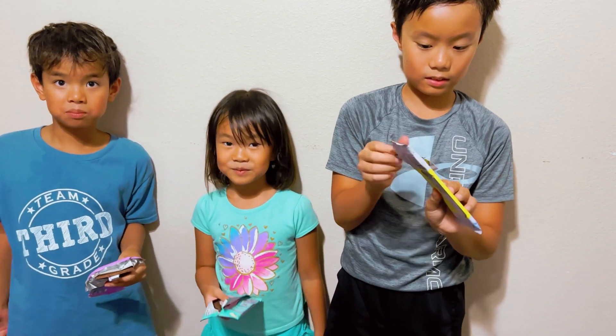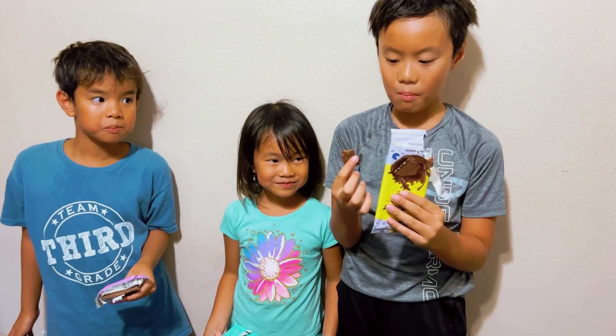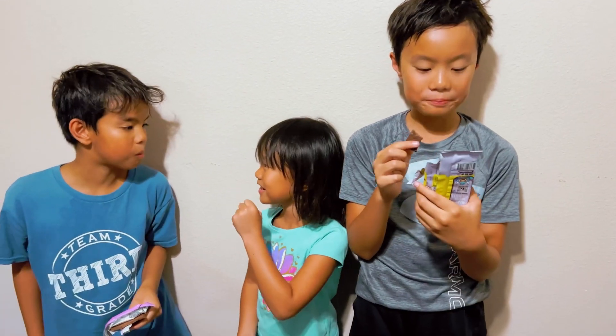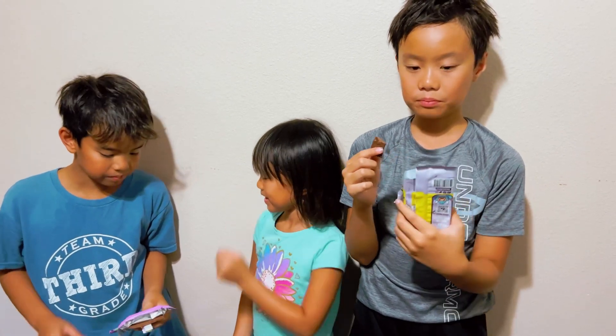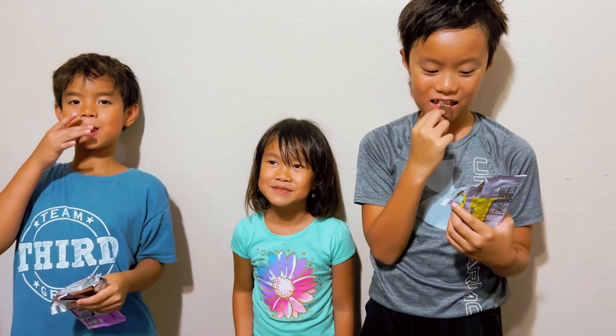You think you can eat all of it? What do you say to Mr. Beast? Thanks, Mr. Beast.